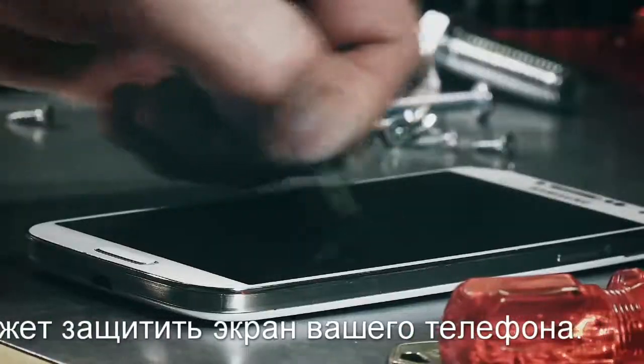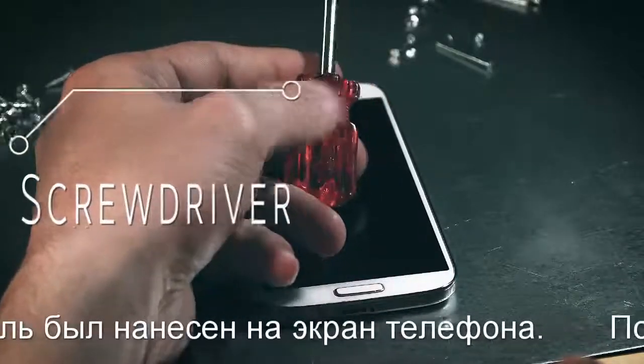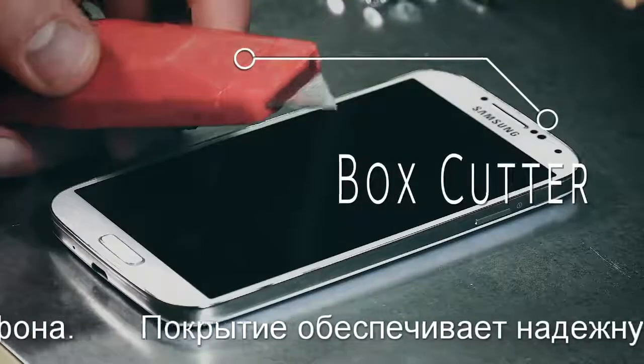The hardener was applied to the phone in the video. With the protection it offers, this phone does not scratch when rubbed with a sharp nail, key, screwdriver, or even a box cutter and knife.